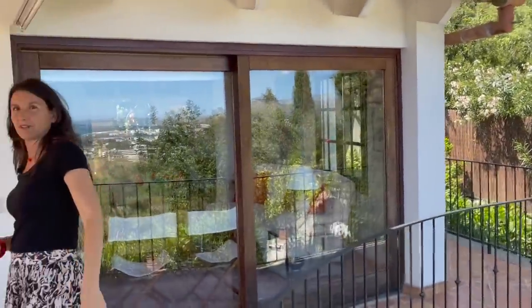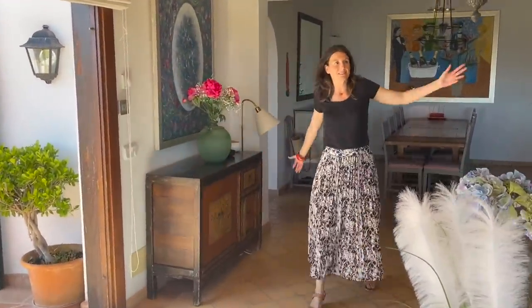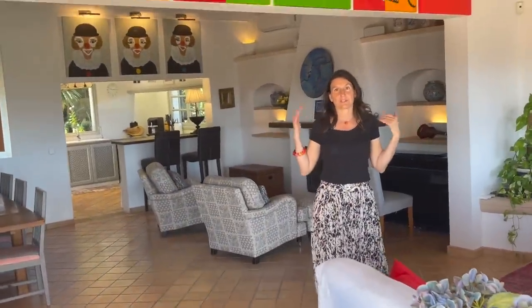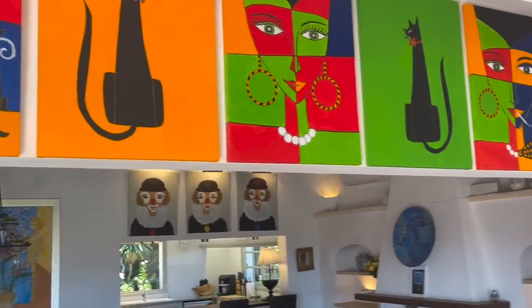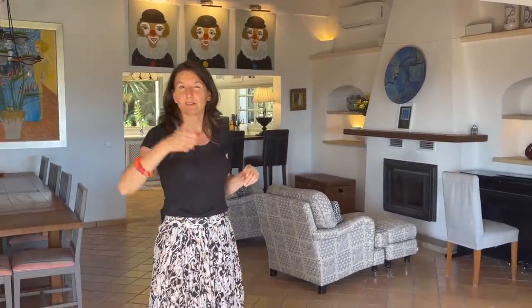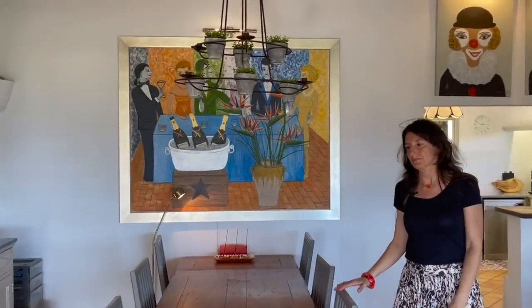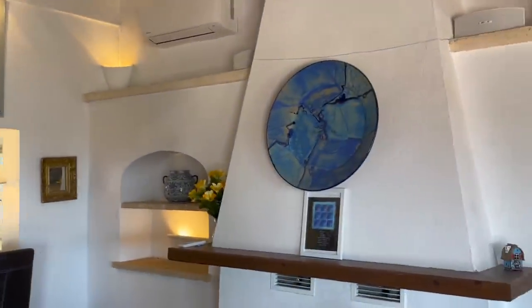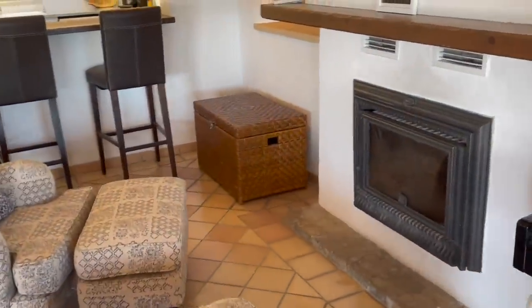Come on through — this is the main lounge. Huge space, really well decorated, and we have some beautiful paintings because the owner of this property is an artist. So colorful! If you like art and admiring artistic work, this is the house for you. This place is so big you've got to have something on the walls — nice big paintings. They've got lots of color, which is quite cool.